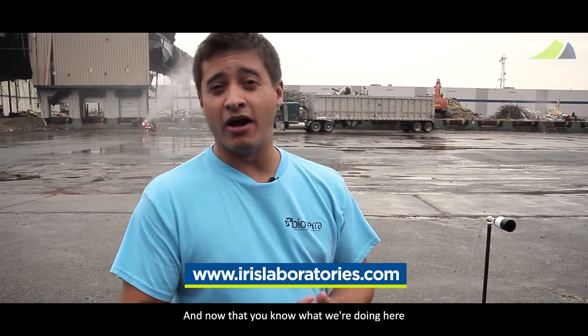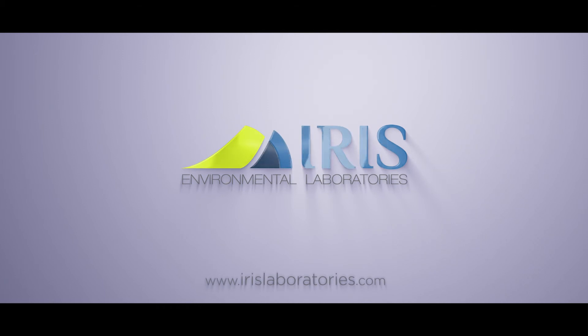Now that you know what we're doing here, I invite you to visit our website. Thank you.